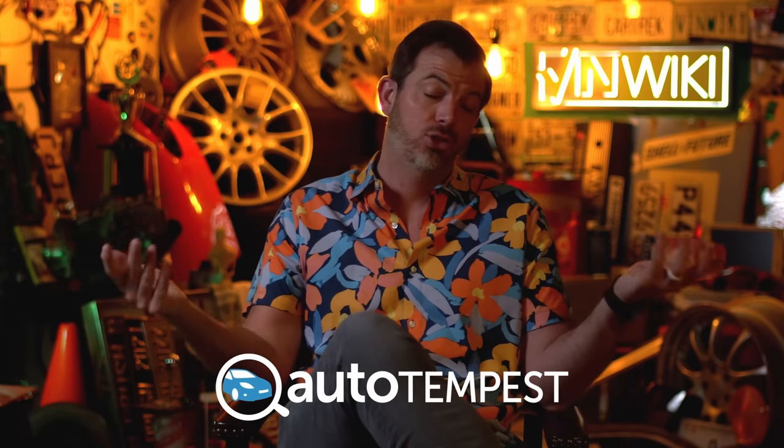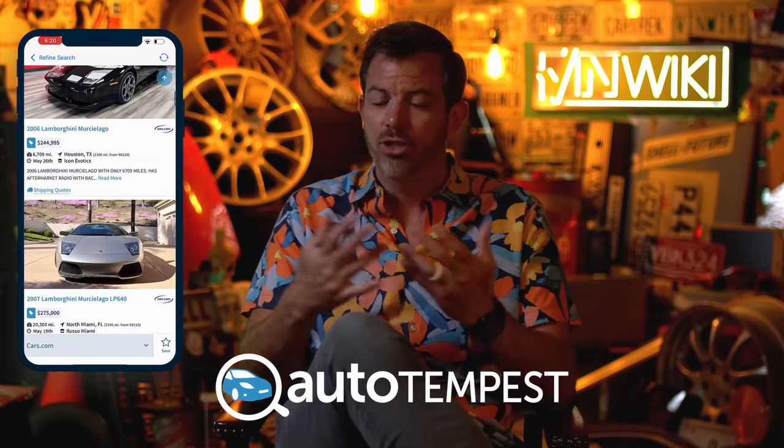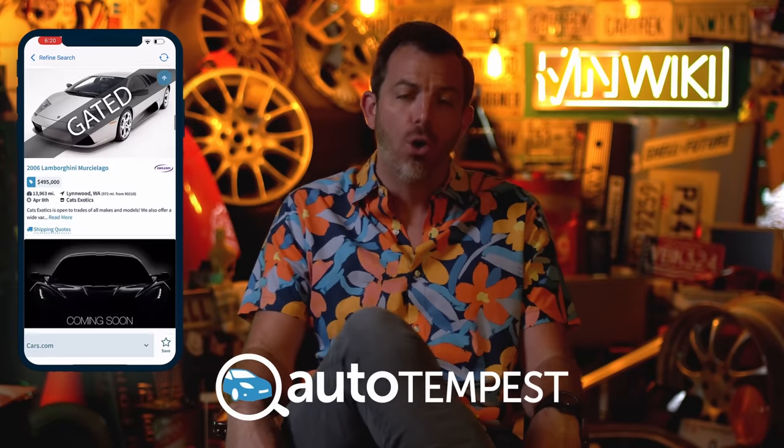Finding good quality used cars is harder today than it ever has been, and the best way to find one is by using Auto Tempest. Auto Tempest is where I start most of my days searching for my next car, because they compile results from all the major sites into one place. They support VinWiki, they support Car Trek, and we love them for that. They've even got an app now — download it, check it out, and have the power of Auto Tempest on your phone.